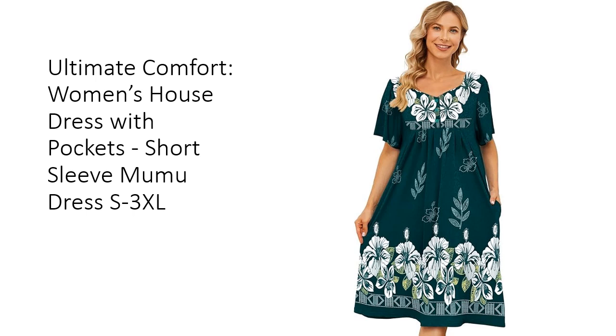The elegant Hawaiian Moomoo design features three large front buttons for easy opening, pleats under the front yoke for added fullness, and short sleeves for extra roominess and style.